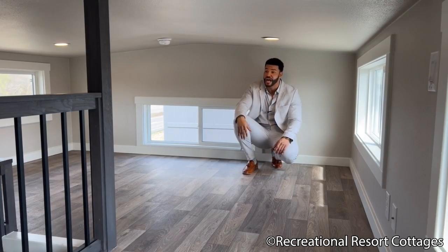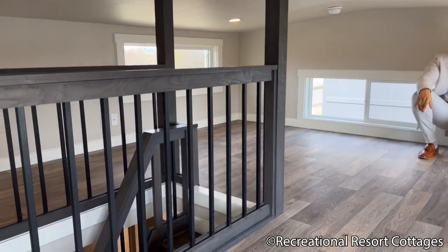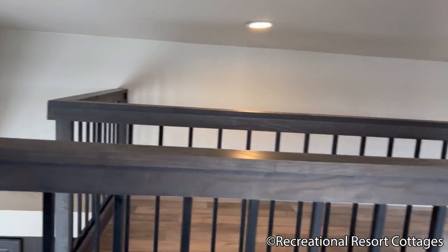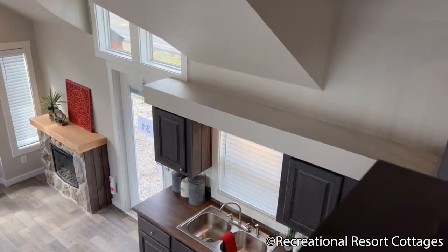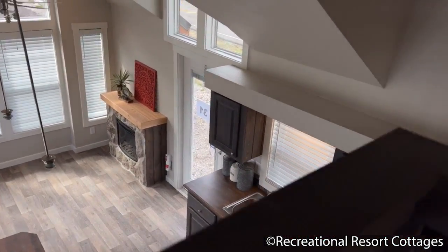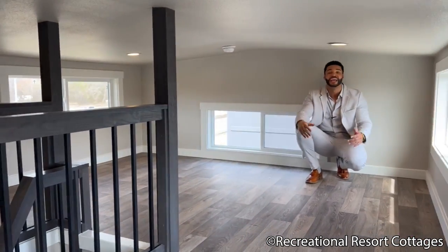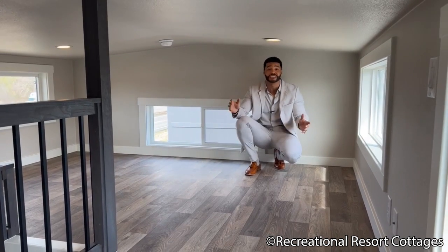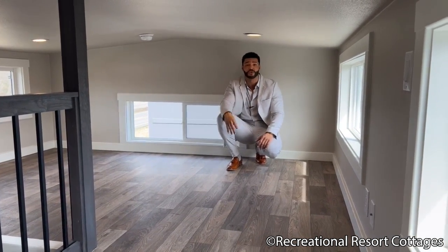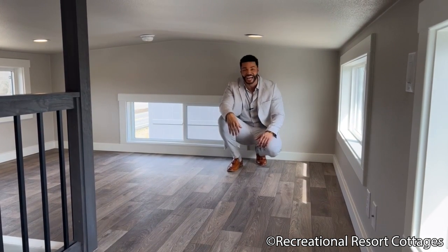You can see why 399 square feet is oh so sweet when you come to Recreational Resort Cottages in the Lakeview OG. This is packed with character and something you don't want to pass up. This particular home is 11 feet wide, 34 feet in length, and this model is on sale today for $98,000 — to the first person that hits me up, I'll send it your way.